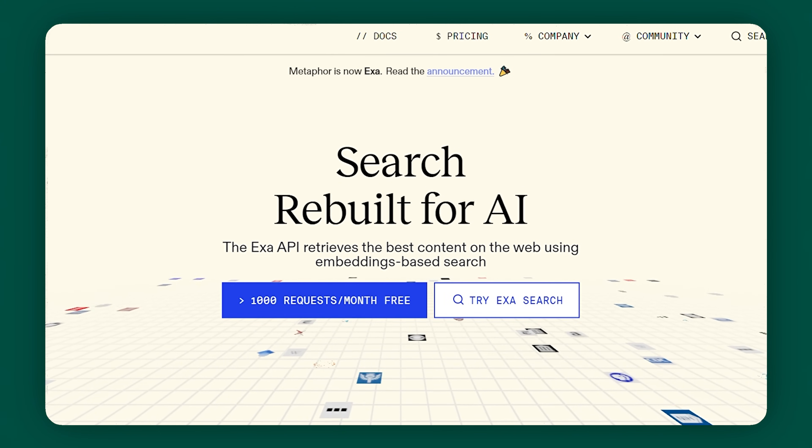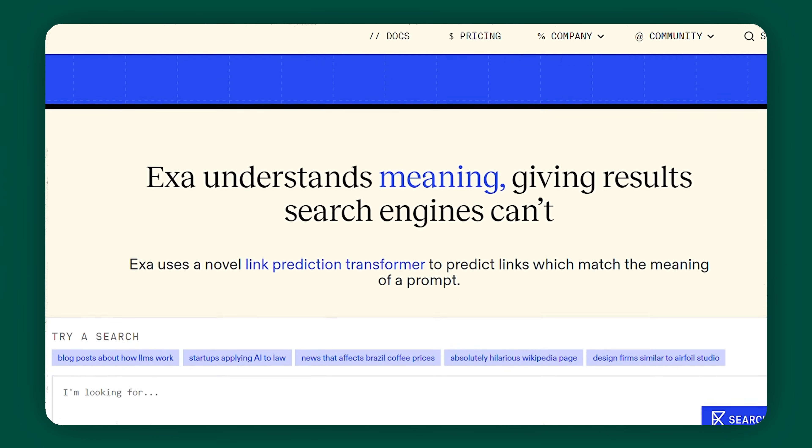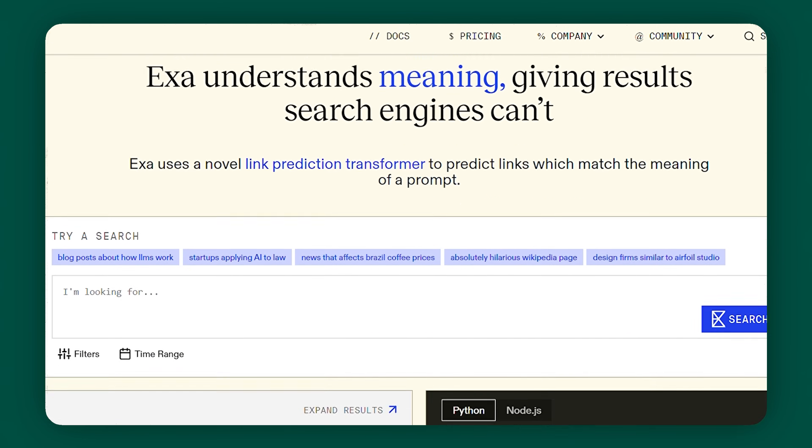EXA, formerly Metaphor Systems, is a new kind of search engine that uses generative AI to understand your searches and return the most relevant results. I personally find searching on Google frustrating at times because it doesn't always give me what I want. What makes EXA different is that it has the capability to understand natural language. The whole point is that it focuses on the content of the webpage rather than just matching your keywords, so you can find relevant results even if they don't contain the exact search terms you used. I was skeptical at first — let's see you be better than Google.